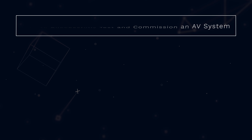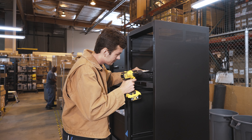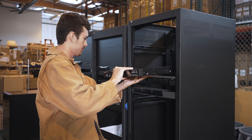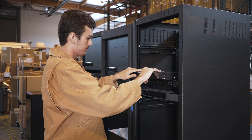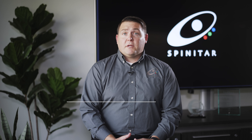Every system is tested and commissioned differently. It all depends on how large and complex that AV system is. It could be as simple as hanging a display on the wall and setting color settings, or testing ceiling microphones, speakers, amplifiers, building control systems such as lighting or shade. It just depends on each unique system.